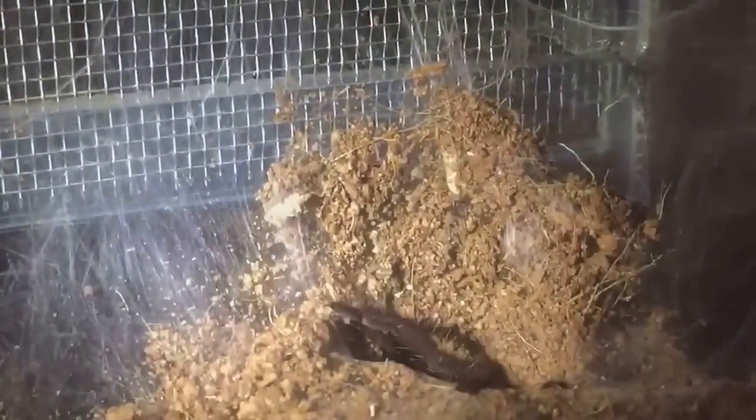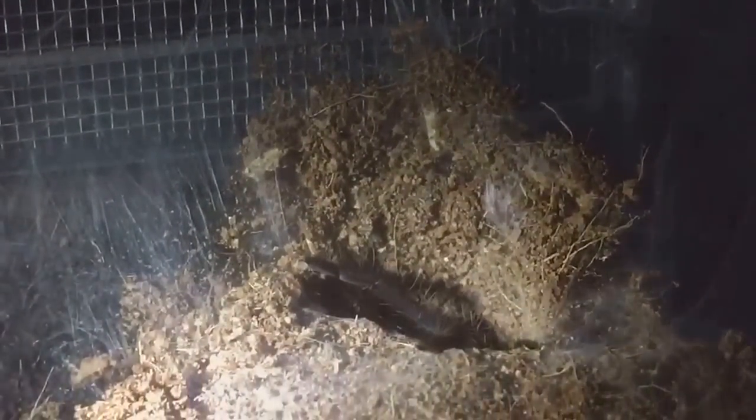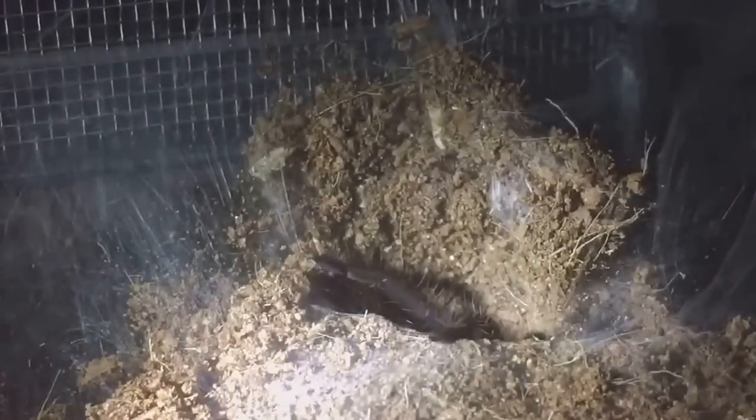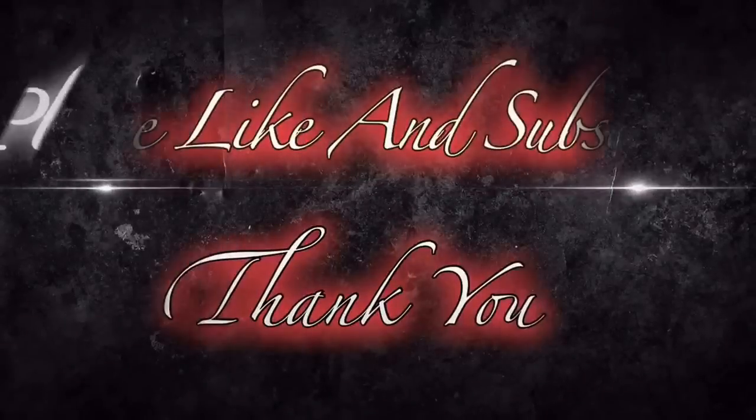They're a burrowing species, as you can see — the Chilobrachys electric blue are a burrowing species. Anyway, I just wanted to show you a quick video of the most expensive tarantula in my collection. Thanks for watching everyone.